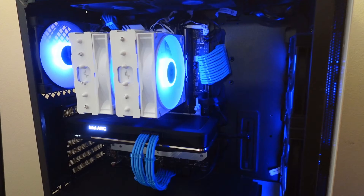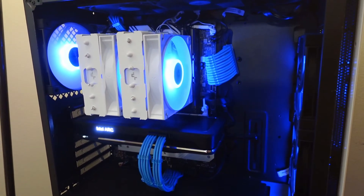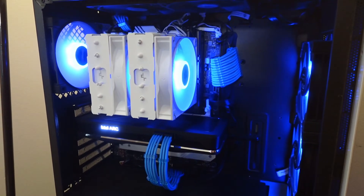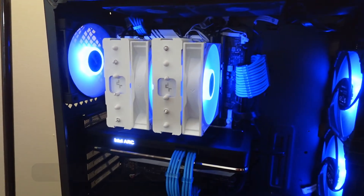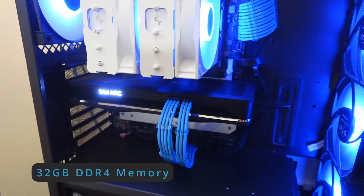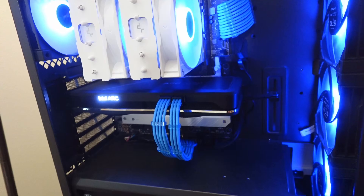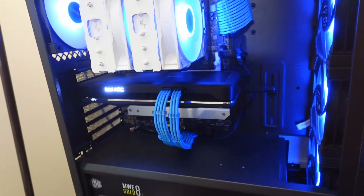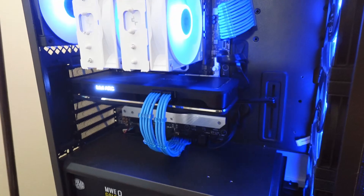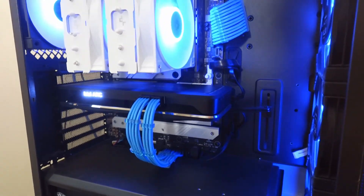This has an i7-12700KF in it, on a motherboard that will also take 13th and 14th gen if I want. But the 12700KF is more than enough for what I need. It's air cooled instead of water cooled, and it has the Arc A750. Today we're going to find out if the problems that plagued the A750 and Intel Arc GPUs before are still present a year later, or if I can finally make this switch.